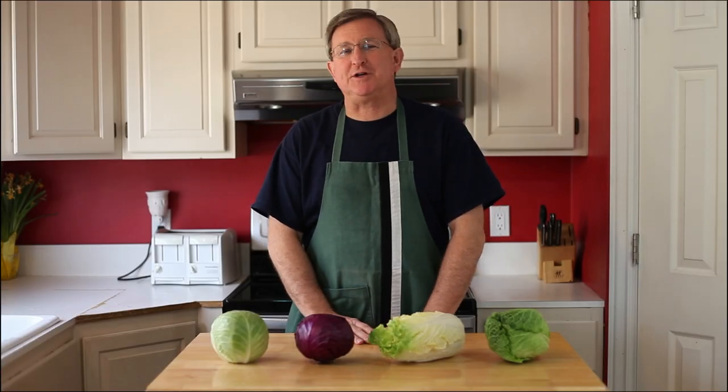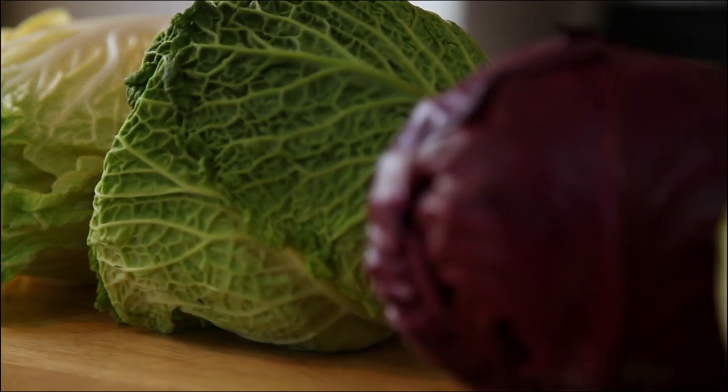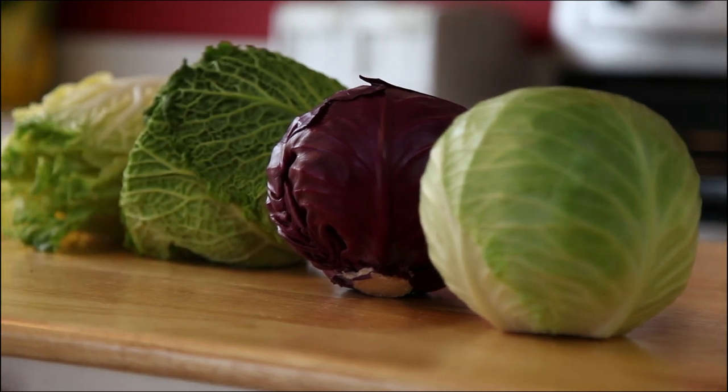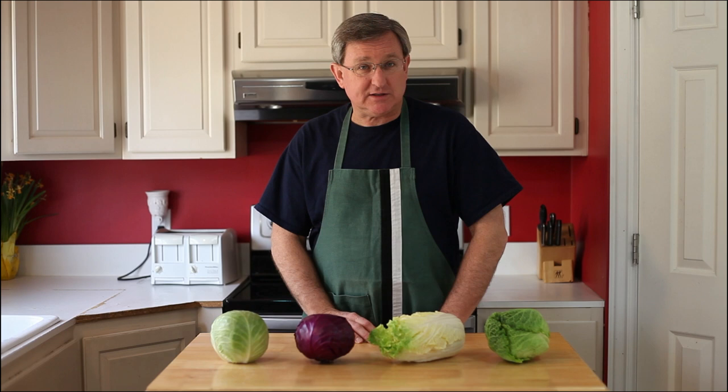Hello everyone, I'm your Produce Guy. Today we're going to talk about cabbages. Cabbages are a terrific vegetable that can be used in so many different ways. All members of the cabbage family are filled with vitamins C, vitamin K, and vitamin B6.